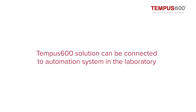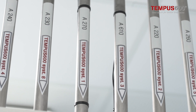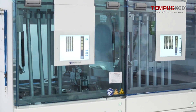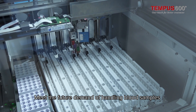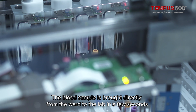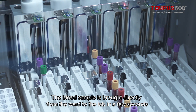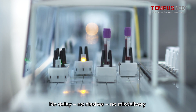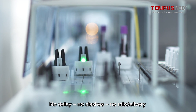Tempus 600 can be connected directly to the automation system in the laboratory, bracing hospitals for the future in handling blood samples. Blood samples delivered directly from the ward to the lab in seconds means fewer procedures, no delay, no clashes, no misdelivery.